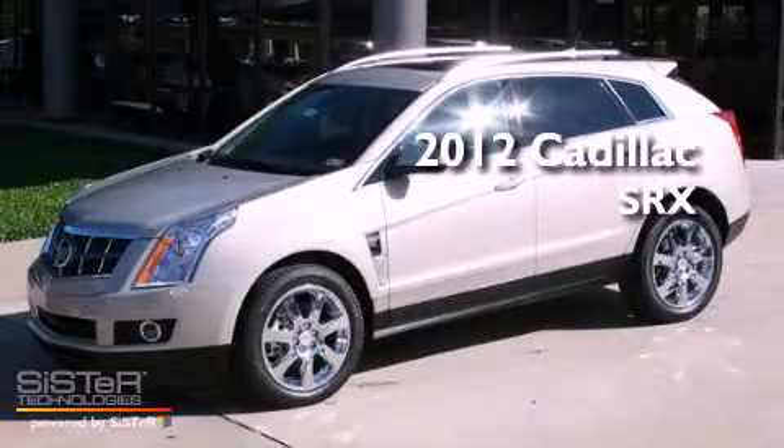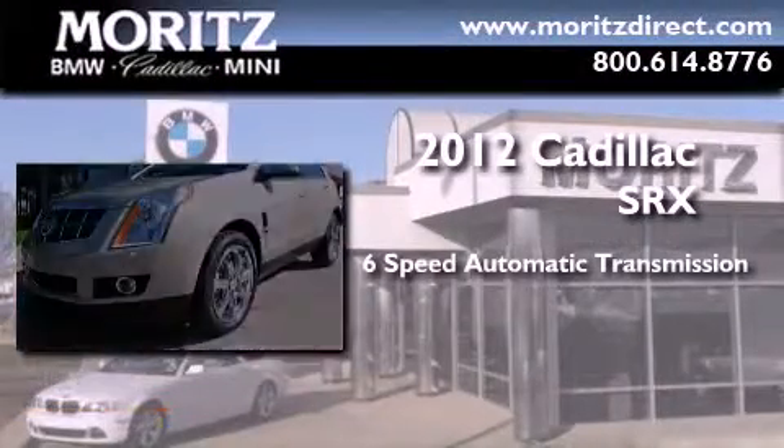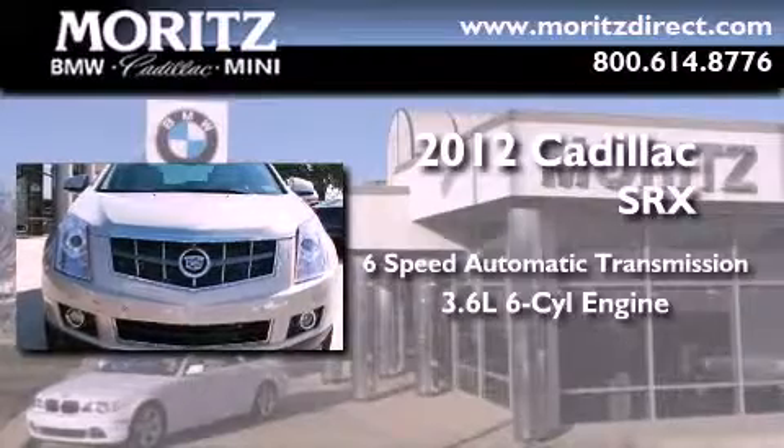This is a brand new 2012 Cadillac SRX. This crossover has a 6-speed automatic transmission and a 3.6 liter V6.